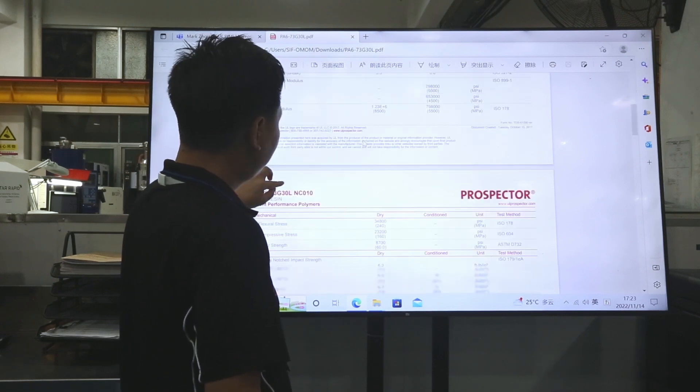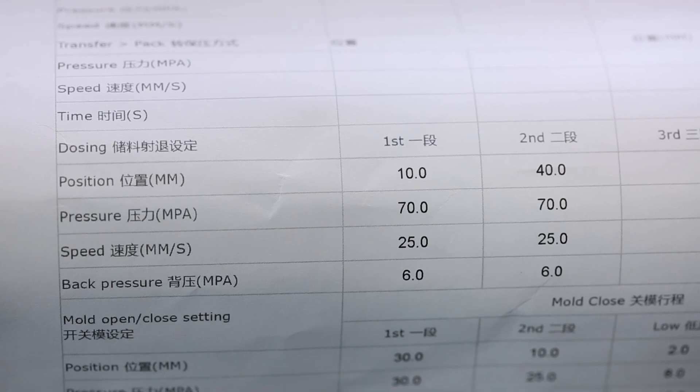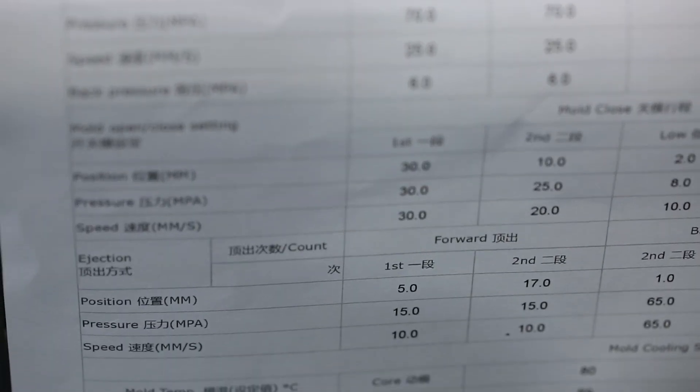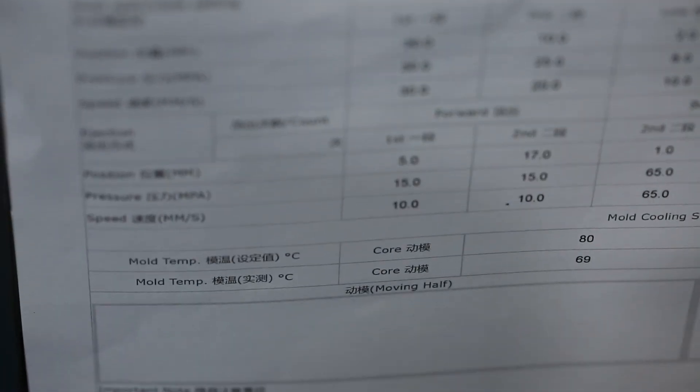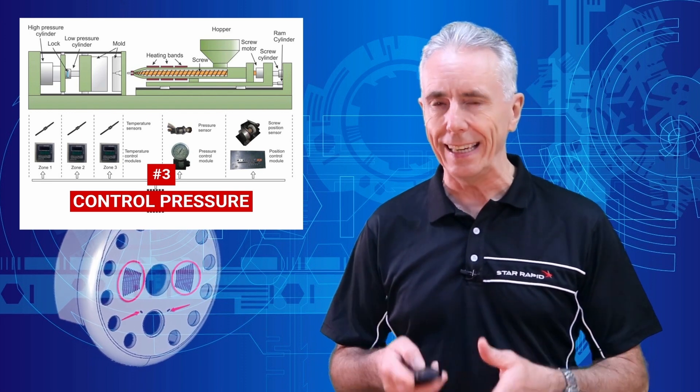Pro tip: ask your supplier to prove that they have and store all molding parameters in digital and possibly also paper format, and that they are kept safely and backed up. There are many suppliers that don't, and every time they pull out your mold, they are effectively re-trialing your mold each time.